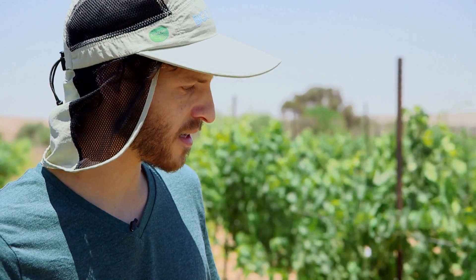Second, all this vineyard is irrigated by a subsurface drip irrigation system. All the drippers, all the pipes, are buried 30 centimeters below the surface.